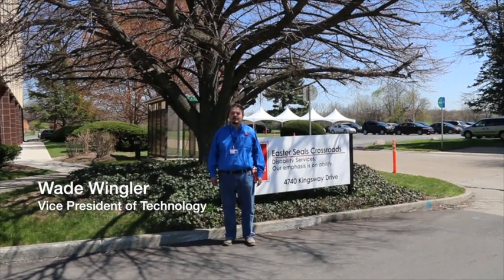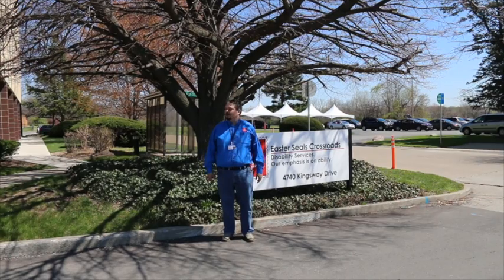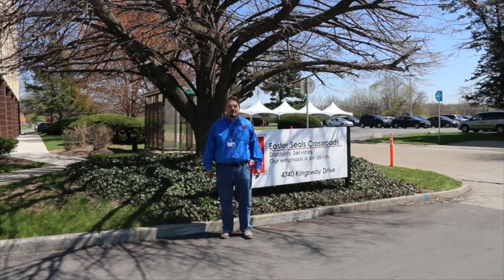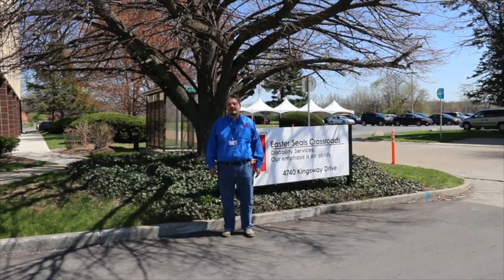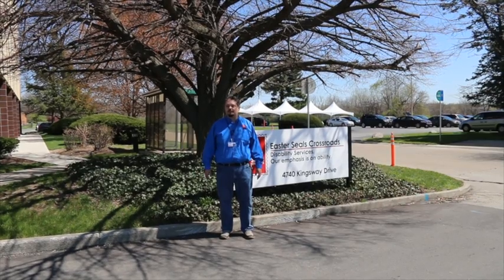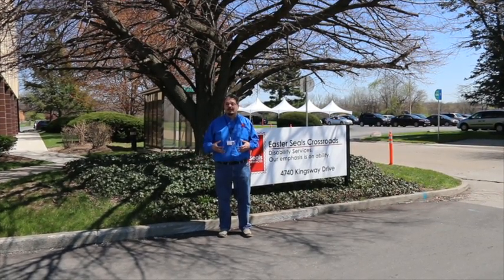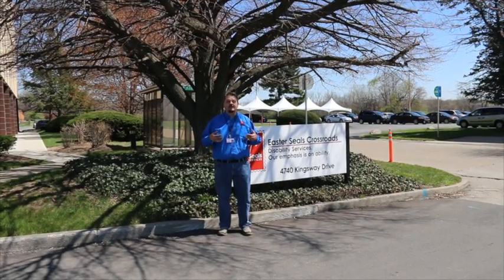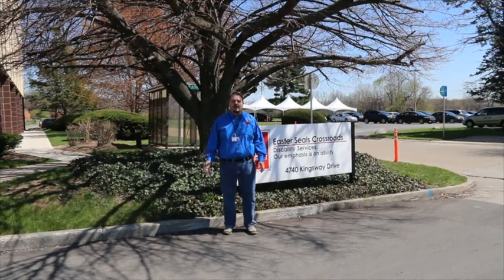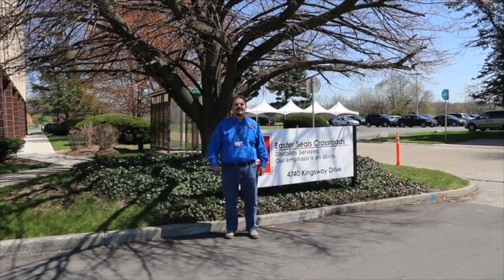Hi, I'm Wade Wingler with the INDATA Project at Easterseals Crossroads in Indiana. Look at this beautiful day. We are so excited to be doing an adaptive vehicle expo here at Easterseals Crossroads. This is not your typical tech tip. The tent behind me is where we have some of the most cutting-edge adaptive vehicles for people with disabilities, gathered together for the first time here in the state of Indiana. We're going to spend a little time going and checking out some of these vehicles, meeting some of the drivers, and learning about the state of the art when it comes to adaptive driving.